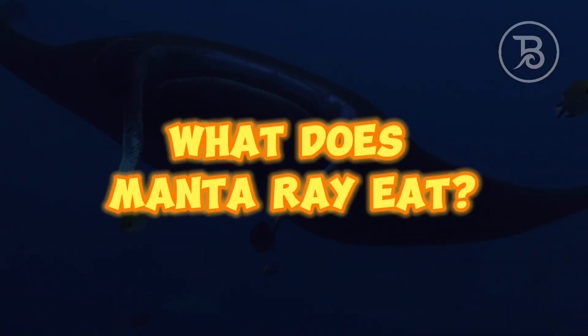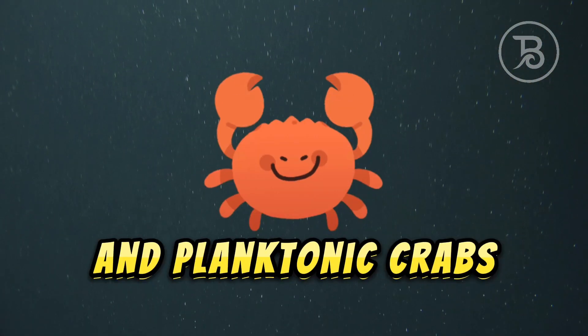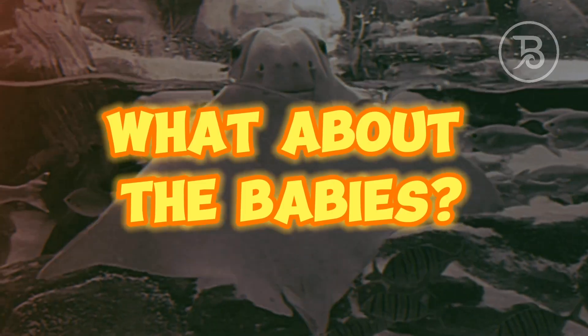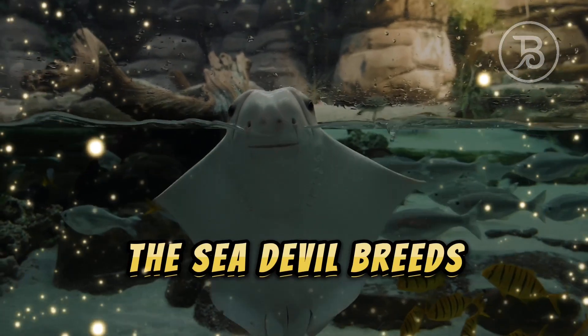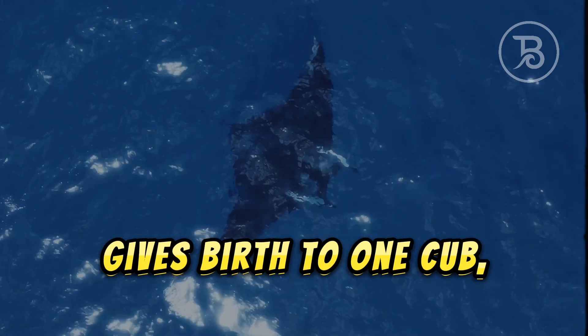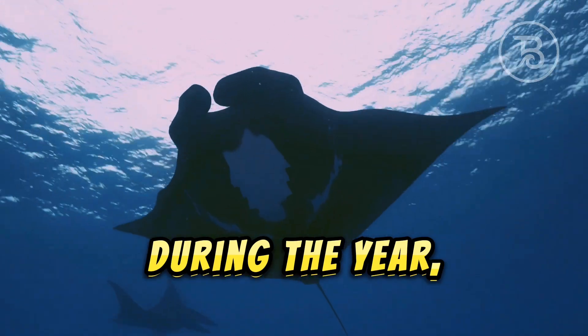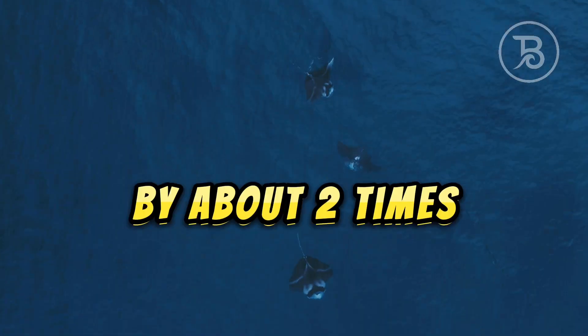What does a manta ray eat? Manta rays feed on plankton in the form of shrimp, krill, and planktonic crabs. What about the babies? The sea devil breeds very rarely, about every five years. The female gives birth to one cub, which is already born longer than one meter. During the year, the baby increases in length by about two times.